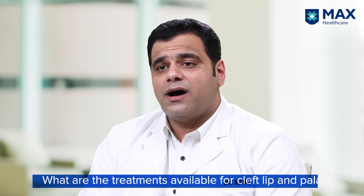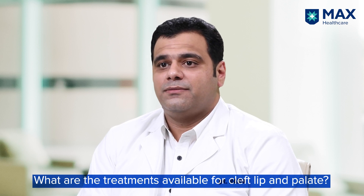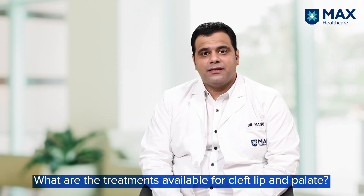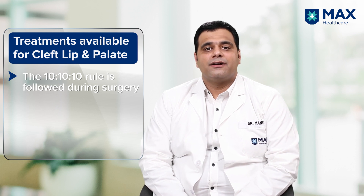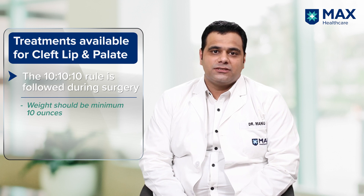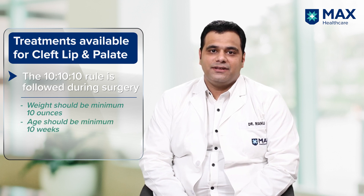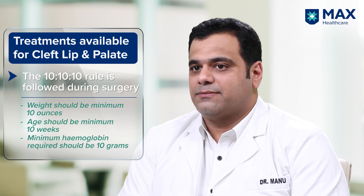Parents often ask when the child would become normal, what treatment options are available, how to prevent middle ear infections, and how to feed the baby. If the child has cleft lip alone, surgical repair can be done as early as 3 months of age. There is a 10-10-10 rule for surgical repair of cleft lip: minimum weight of 10 pounds, minimum age of 10 weeks, and minimum hemoglobin of 10 grams.